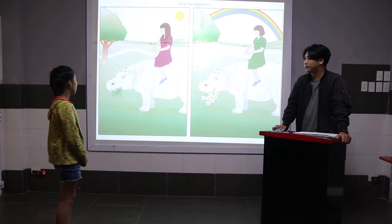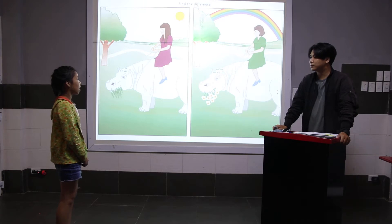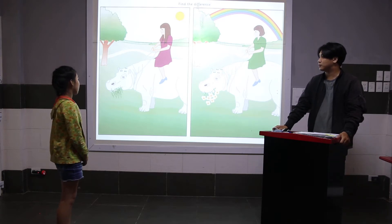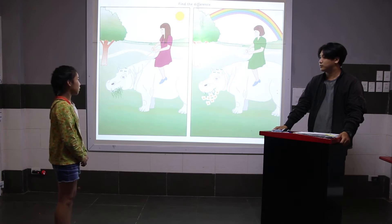In the first picture, the girl has long hair. First, in the second picture, the girl has soft hair. In the first picture, the girl is wearing a purple dress. But in the second picture, the girl is wearing a green dress.